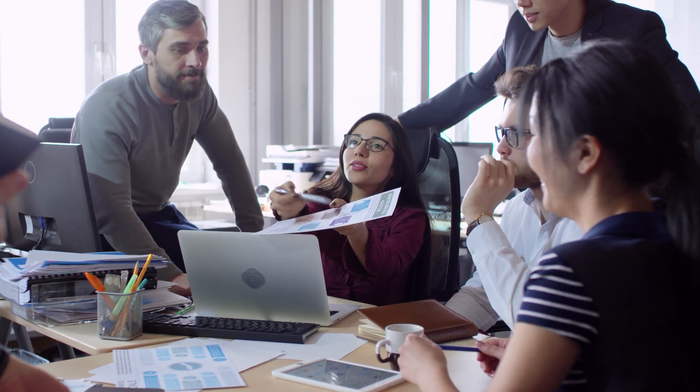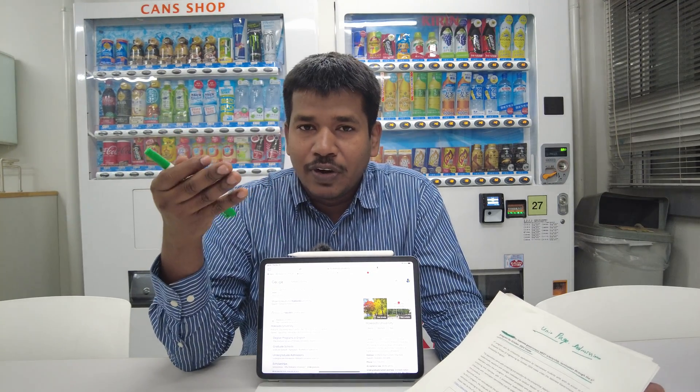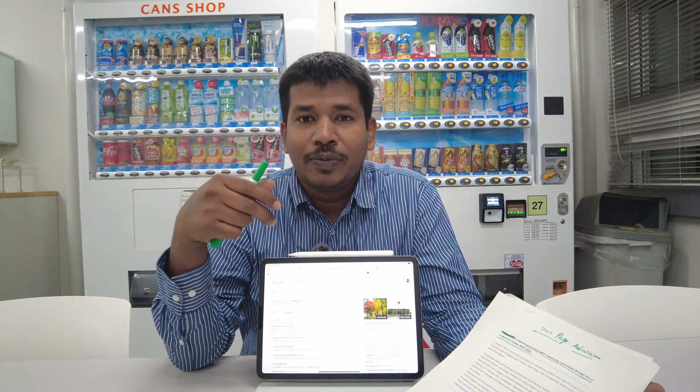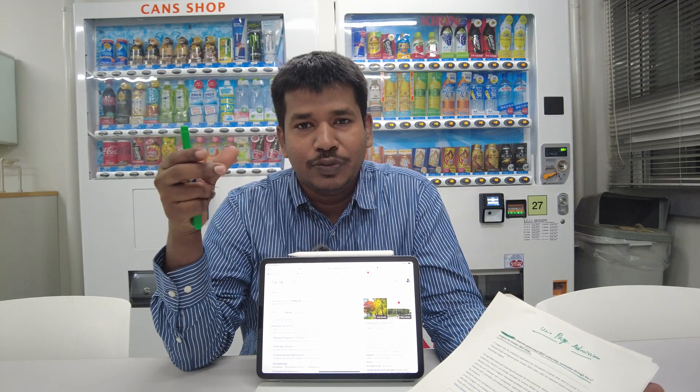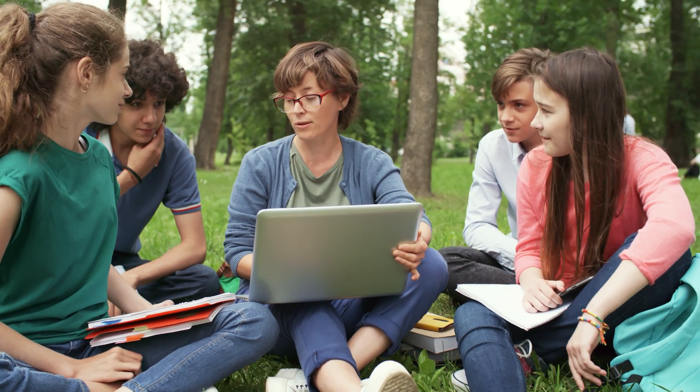I will be taking the example of Hokkaido University Engineering School and also sharing how to find other schemes in Hokkaido University. It is a similar technique you can follow in other universities as well. I found Hokkaido University's schemes all listed in one place and I will be showing you now.